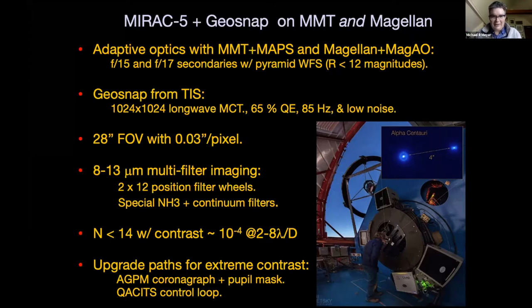MIRAC has a huge number of filter wheel positions, so there are lots of different filters to use. The focus of our new work is to design a special ammonia filter so that we could try to detect ammonia in gas giant planets spatially resolved from their hosts. In terms of sensitivity, N of 13 shouldn't be a big deal at 5 lambda over D with a contrast of 10^-4 — that's our benchmark goal, achievable in a couple of hours on the telescope.